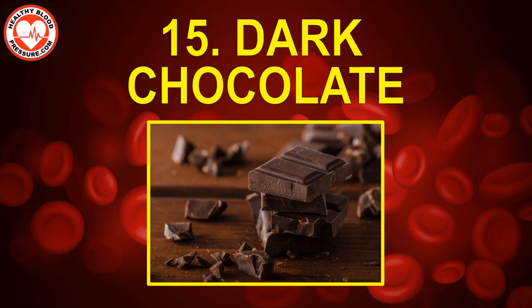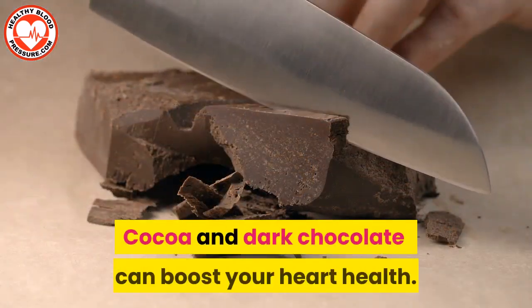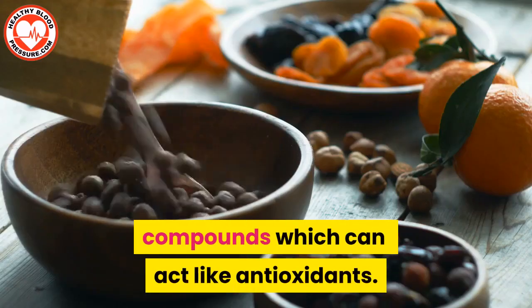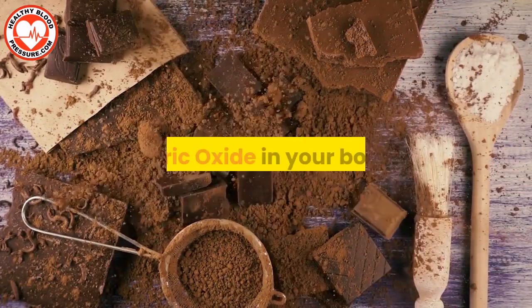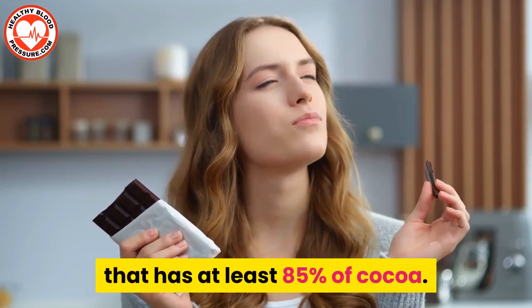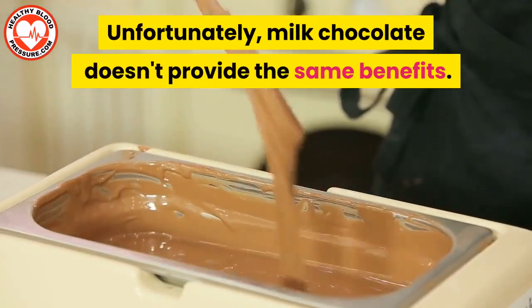Number fifteen: dark chocolate. Here's something to celebrate about chocolate — cocoa and dark chocolate can boost your heart health. Cocoa is rich in polyphenol plant compounds, which can act like antioxidants. Polyphenols help boost the production of nitric oxide in your body, and we know by now how essential nitric oxide is for keeping your blood vessels clean. In studies, dark chocolate with at least 85% cocoa is used. Unfortunately, milk chocolate doesn't provide the same benefits.